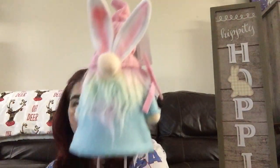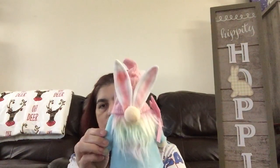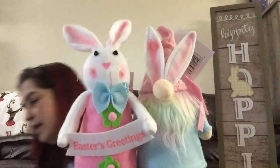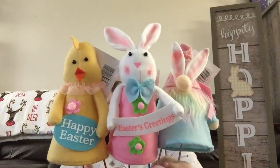Moving on to the Dollar Plus section — they had these cute swinging table tops, three dollars each. The first one is a gnome — I thought it would go great with my Easter sign that also has gnomes. Then there's one that says 'Easter Greetings,' and the little chicky poo that says 'Happy Easter.' These were three dollars each from the Dollar Plus section.